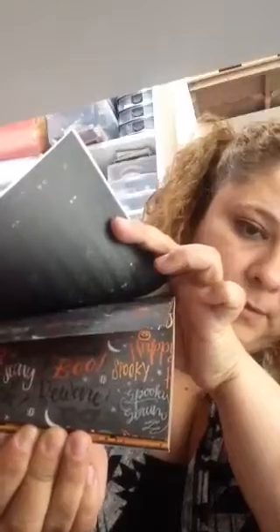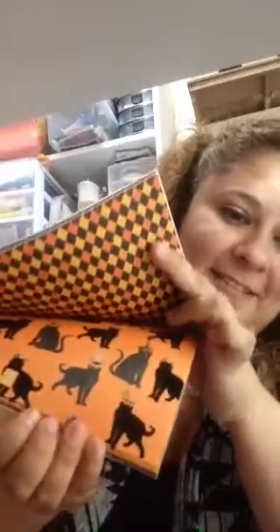Let me show you — look at that paper, amazing. This is a wish in there. The cat — oh, that is awesome. Beautiful paper. Let me show you really quickly the other side.